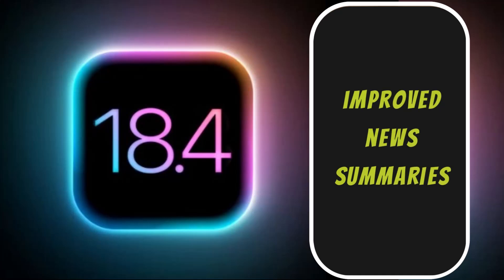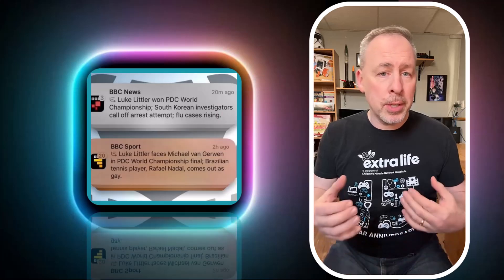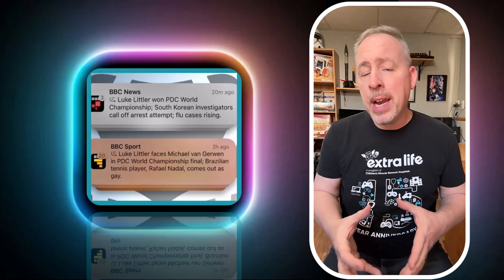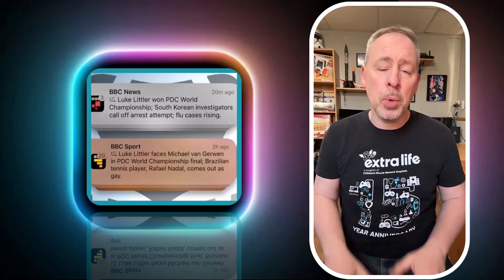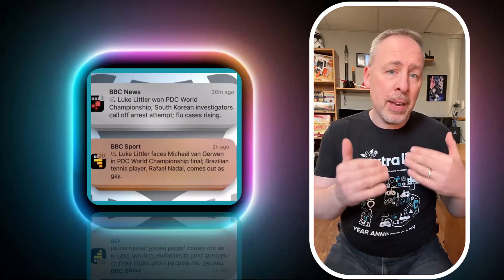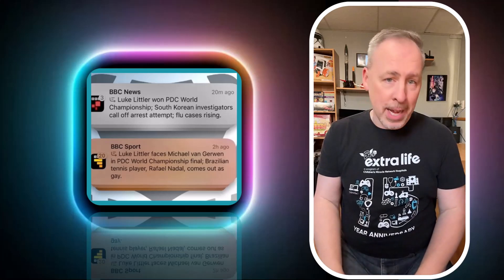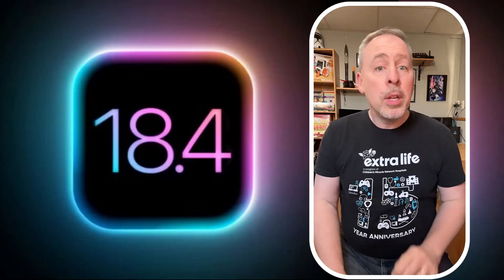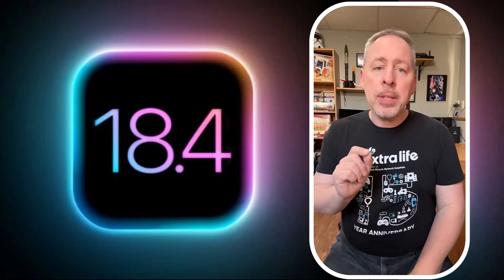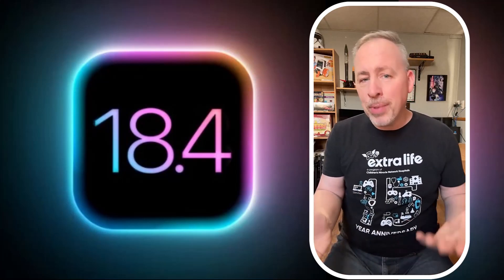Next is improved news summaries. Apple Intelligence notification summaries for news apps are temporarily unavailable on iOS 18.3 after the feature inaccurately summarized some news stories. Apple promised that improvements to the notification summaries are coming in a future software update, so we'll see if that happens in iOS 18.4. Starting with iOS 18.3, summarized notifications have italicized text, which makes them stand out visually compared to regular notifications.